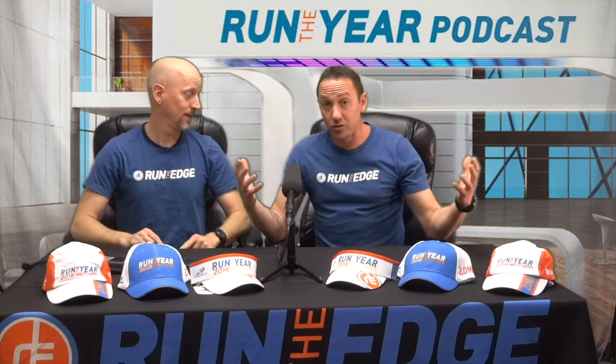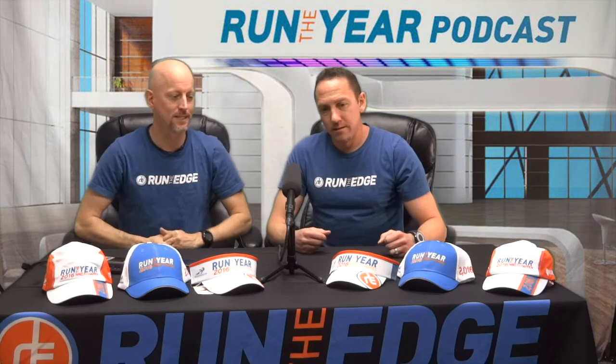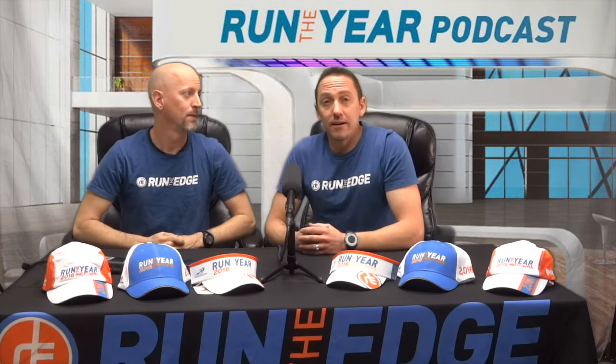Thank you again for all your support this year. We have more announcements coming — we're working on more exclusive Run the Year 2016 stuff to make this year awesome. We're going to continue giving you everything we possibly can to make this year that much better. Thanks again, and till next time — one mile at a time!